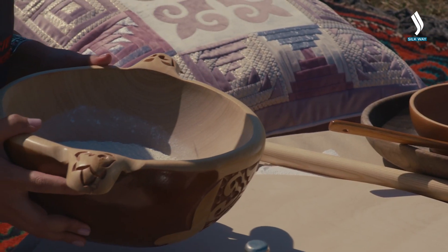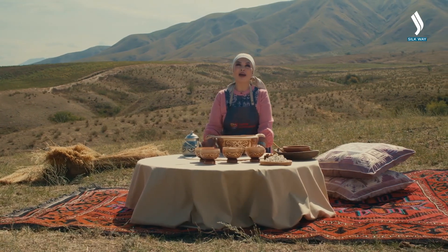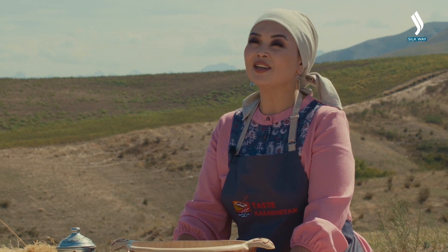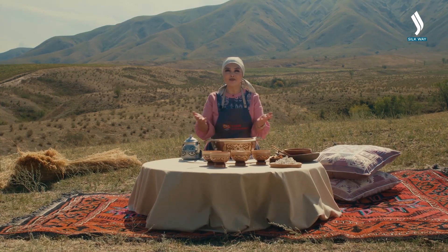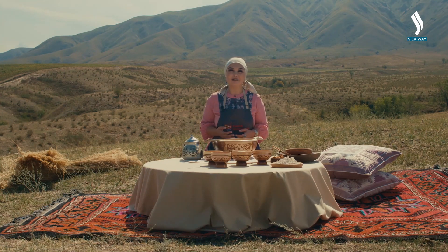The main ingredients of this bread are flour, salt, and water. This is why this bread can be stored for six months. In the spring, elder women gather and prepare this bread together, taking care of the health of their family.